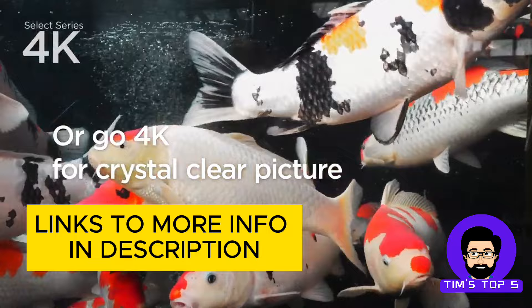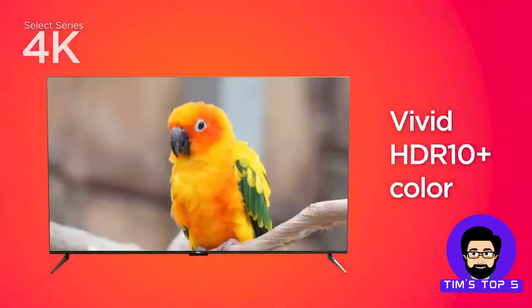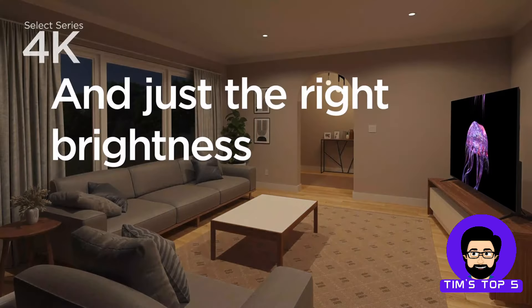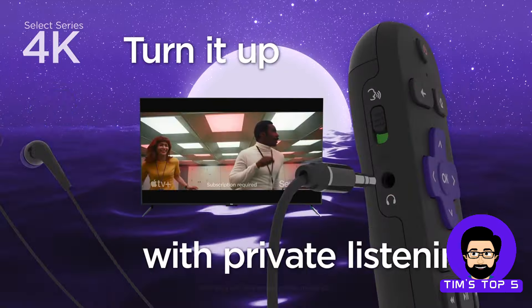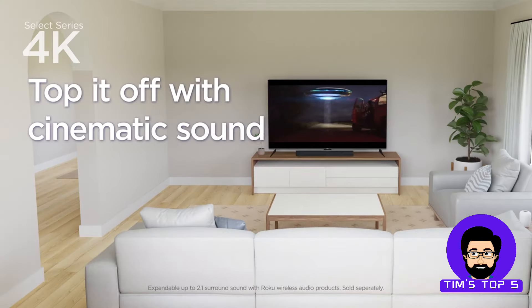The Roku Select Series boasts a bright 4K Ultra HD display that delivers crisp visuals, and it also supports HDR10 and HDR10 Plus for a more dynamic viewing experience. With a starting price of around $230, this Roku TV is a great choice for those who prioritize a user-friendly interface and easy access to streaming content.